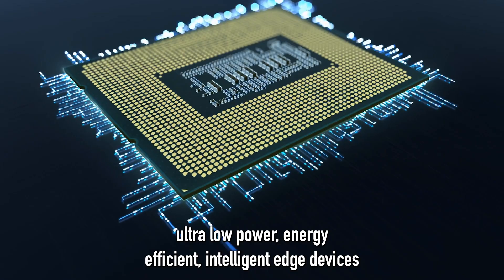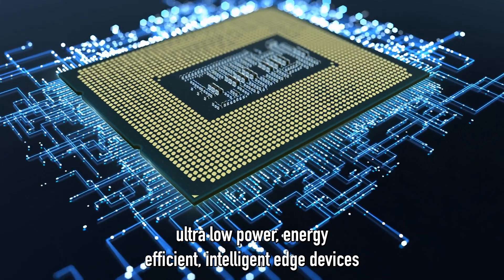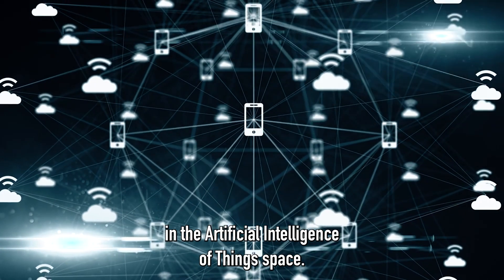Neuromorphic technology helps to enable ultra-low power, energy-efficient, intelligent edge devices in the artificial intelligence of things space.